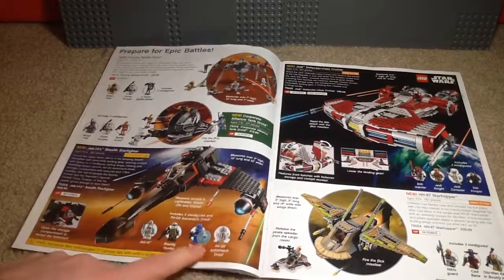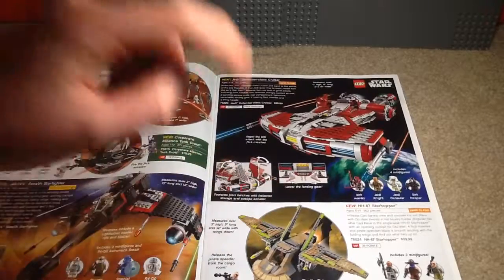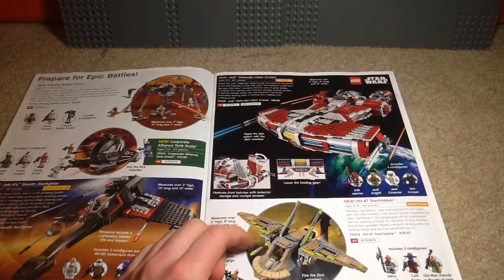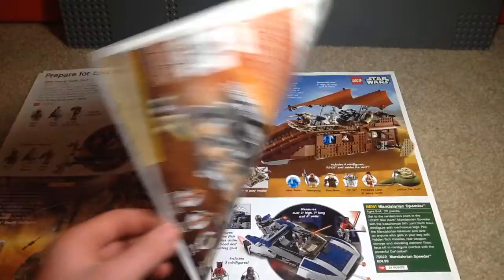The Special Forces clone troopers — awesome. Then we've got Old Republic stuff, and I was really psyched when they were going to make some more Old Republic sets. This one's the Jedi Defender-Class Cruiser. We also have the HH-87 Starhopper, which was from the Clone Wars. I do like the updated Cad Bane minifigure quite a bit — he was pretty cool in the show.